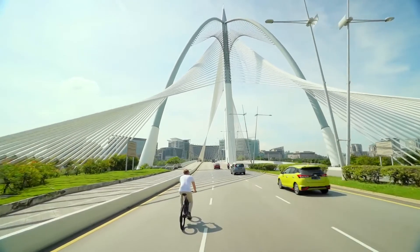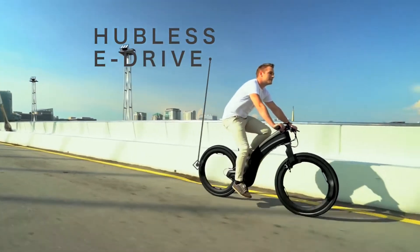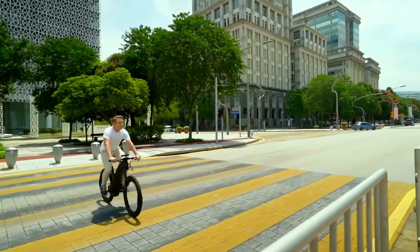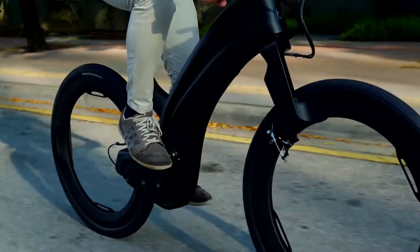The patent-pending hubless wheels are crafted from aerospace grade alloys and engineered for maximum durability. Revo also rides and handles exceptionally well, thanks to a strong lightweight core.